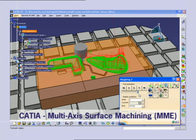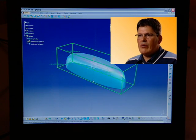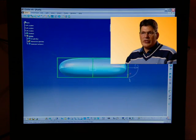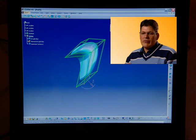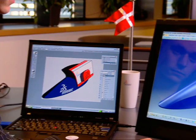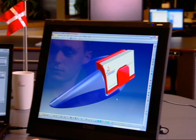The benefits of CATIA PLM Express for us is that it gives us the ability to be very creative and innovative in a short time. It's very important that the designers don't think too much about how to handle the system, but how to handle the component that they are designing.